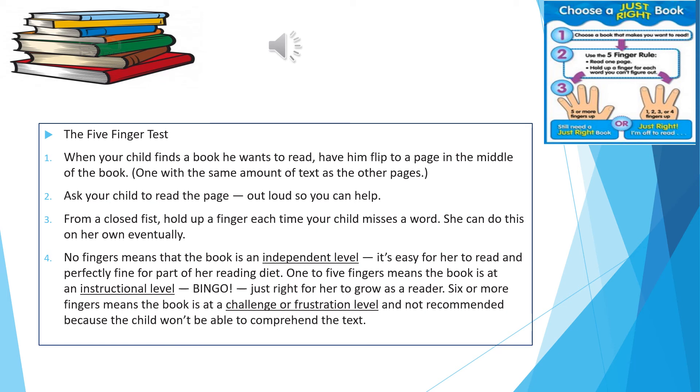No fingers means that the book is at an independent level — it's easy for her to read and perfectly fine for part of her reading diet. One to five fingers means the book is at an instructional level, just right for her to grow as a reader. Six or more fingers means the book is at a challenge or frustration level and is not recommended, because the child won't be able to comprehend the text.